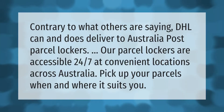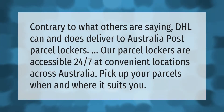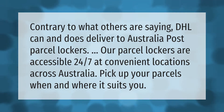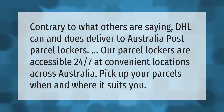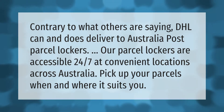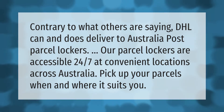Contrary to what others are saying, DHL can and does deliver to Australia Post parcel lockers. Our parcel lockers are accessible 24/7 at convenient locations across Australia — pick up your parcels when and where it suits you.